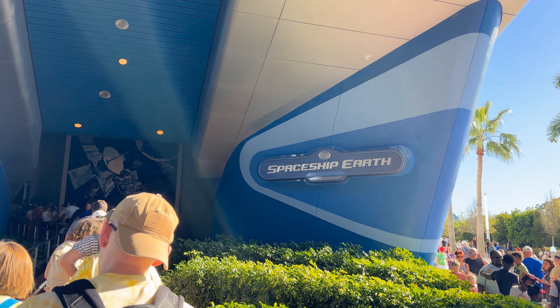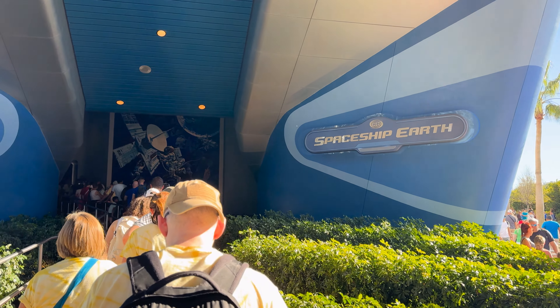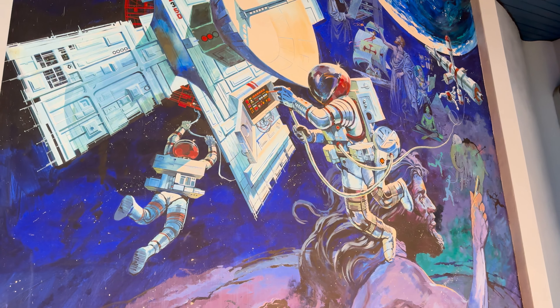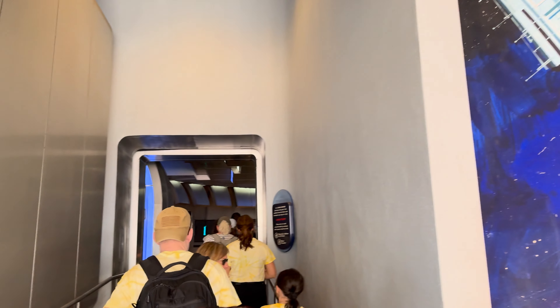Heading on up to Spaceship Earth. Look at that — look at that!